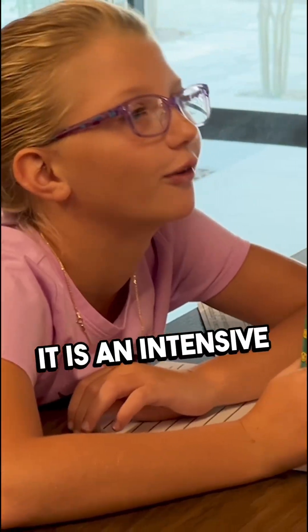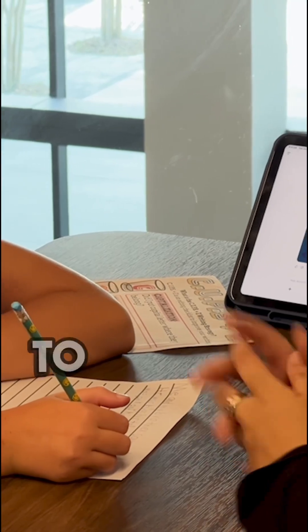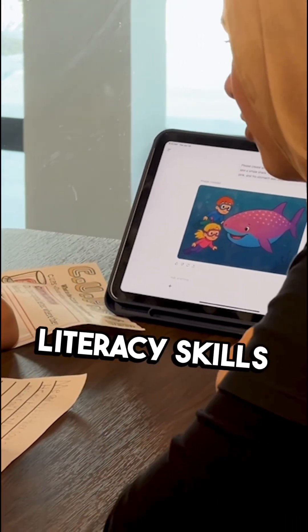I'm part of the iRead program. It is an intensive four-week literacy program where we use evidence-based practice to improve literacy skills in children.